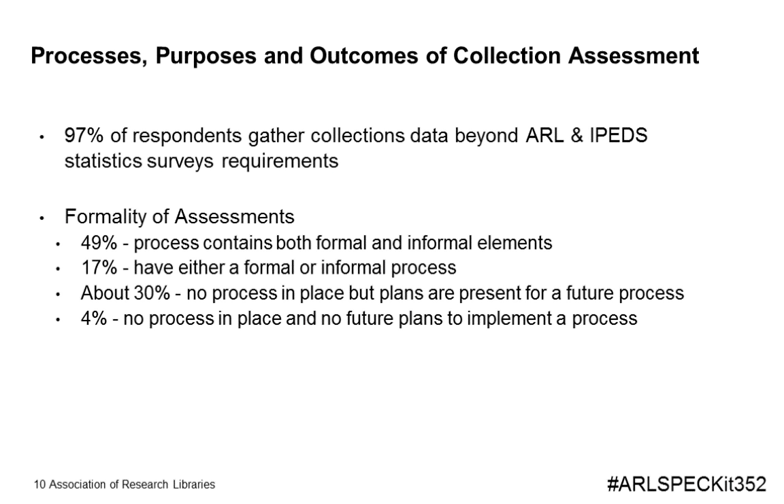One of the principal goals of the survey was to ascertain exactly who is doing what and what data is being used within collection assessment, data gathering, and analysis. Of the institutions responding to questions on the gathering of data, 97 percent indicated gathering of collections data above and beyond the requirements for ARL and IPEDS statistic surveys. Delving deeper, 49 percent noted the presence of both formal and informal elements in the process used for regularly assessing their library collections, while almost 20 percent indicated that either a formal or informal process was in place. Interestingly, 30 percent indicated that at the time of the survey a process was not yet in place, but they were working towards instituting one.